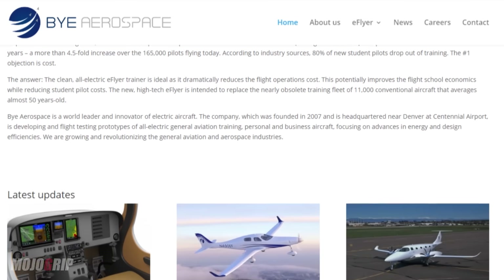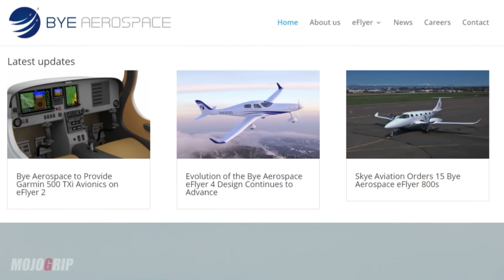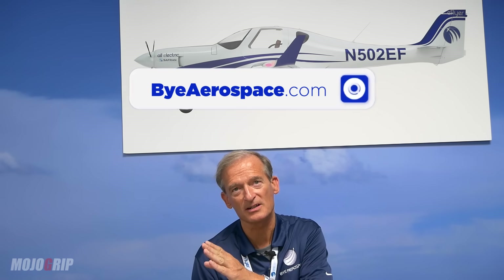Since we talked last two years ago, the enthusiasm for electric has really grown. Please come to our website — byeaerospace.com, B-Y-E aerospace.com. If you just Google Bye Aerospace or Google E-Flyer, your contact information will pop up.